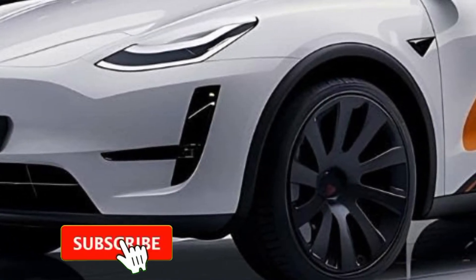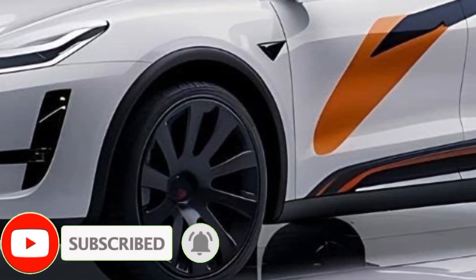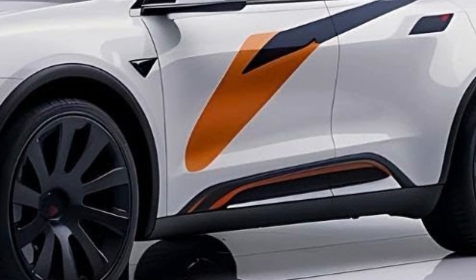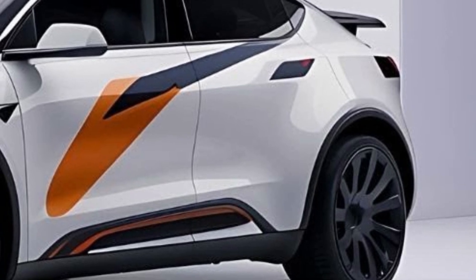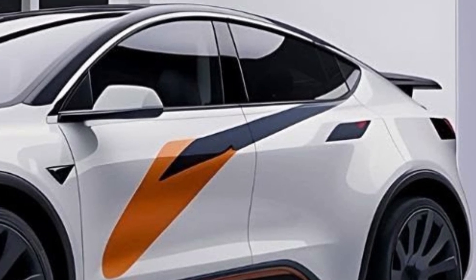Welcome back to the Gearhead Garage. Today, we're diving into one of the most anticipated electric crossovers of the year, the 2025 Tesla Model Y Juniper Edition. Tesla has given their popular Model Y a fresh update, and it's packed with enhancements that aim to maintain its dominance in the EV market. Let's break down the details.